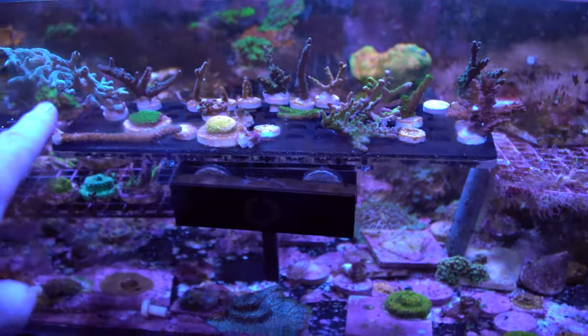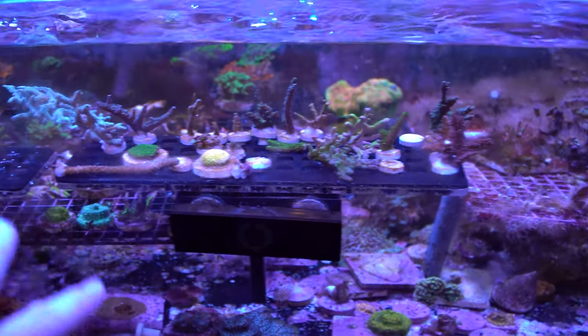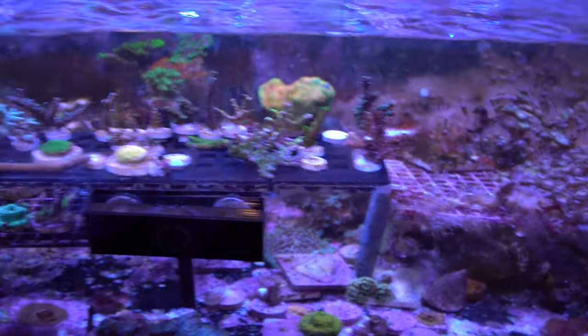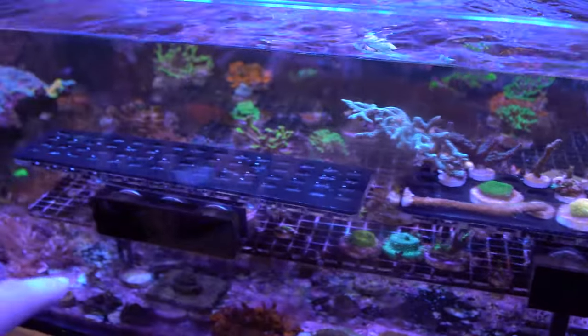As for the acros, a lot of them were getting stung at the bases and starting to die off at the bottom. So I've started fragging them off and putting them on new, Aptasia-free plugs and moving them to the frag racks as I go.